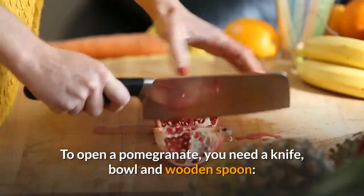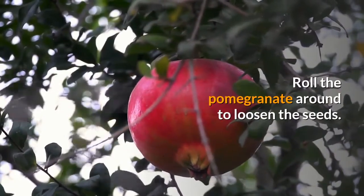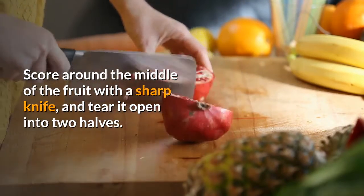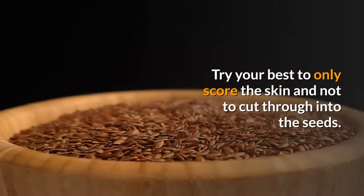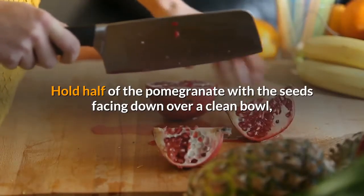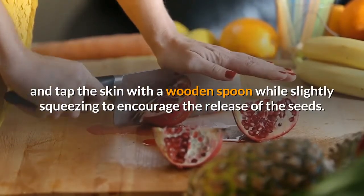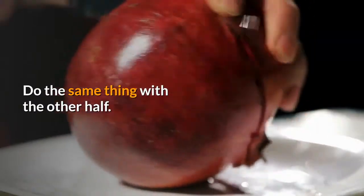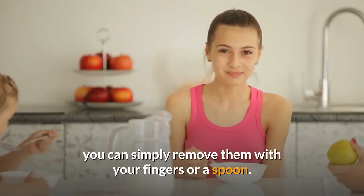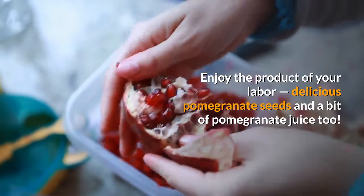To open a pomegranate, you need a knife, bowl and wooden spoon. Roll the pomegranate around to loosen the seeds. Score around the middle of the fruit with a sharp knife and tear it open into two halves. Try your best to only score the skin and not to cut through into the seeds. Hold half of the pomegranate with the seeds facing down over a clean bowl, and tap the skin with a wooden spoon while slightly squeezing to encourage the release of the seeds. Do the same thing with the other half. If there are a few stragglers among the white pith, you can simply remove them with your fingers or a spoon. Enjoy the delicious pomegranate seeds and a bit of pomegranate juice too.